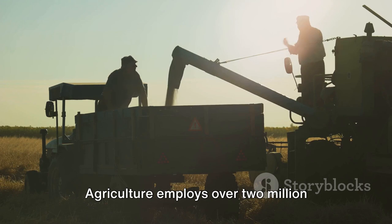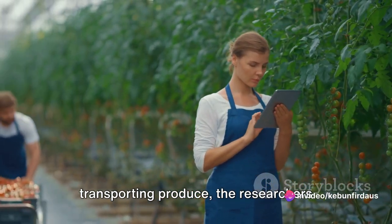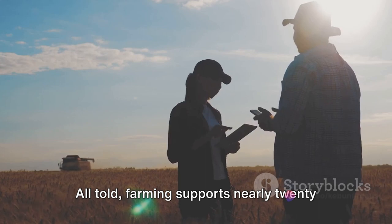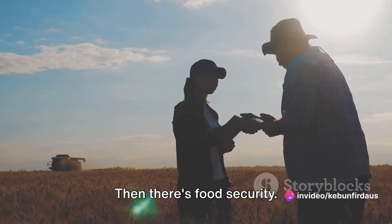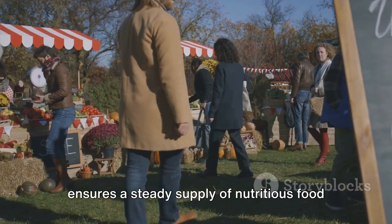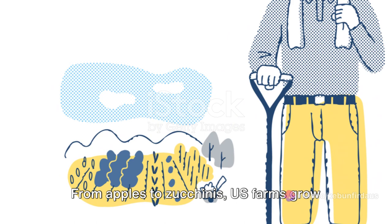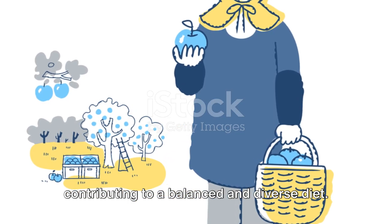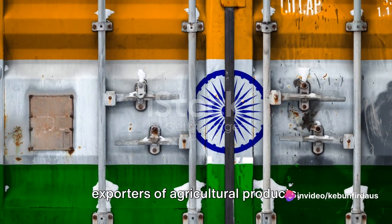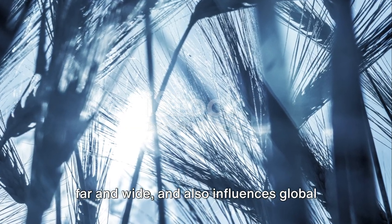Agriculture employs over 2 million people directly, but its reach is even wider. Think about the truck drivers transporting produce, the researchers developing new crop varieties, even the chefs creating dishes with farm-fresh ingredients. All told, farming supports nearly 20 million jobs across the United States. There's also food security: with billions of pounds of fruits and vegetables harvested annually, U.S. farming ensures a steady supply of nutritious food for millions of families. From apples to zucchinis, U.S. farms grow an incredible range of produce. Our country is also one of the world's top exporters of agricultural products, sharing our bounty with nations across the globe, influencing global food prices and availability.